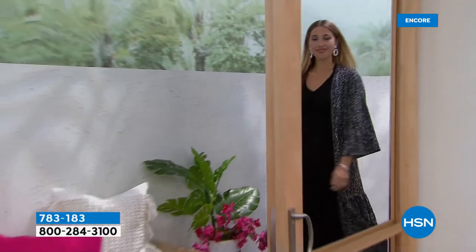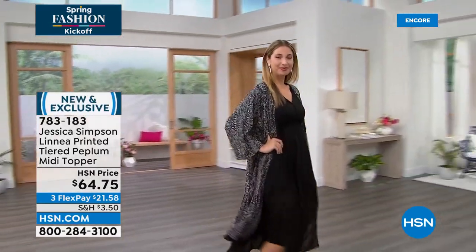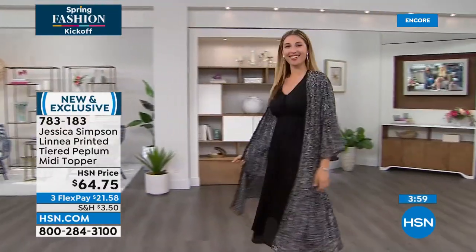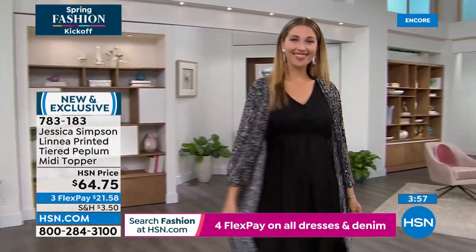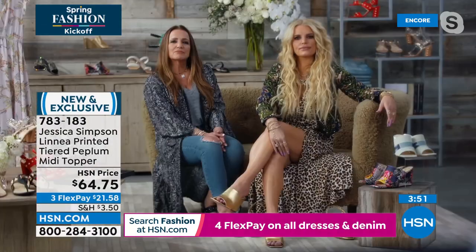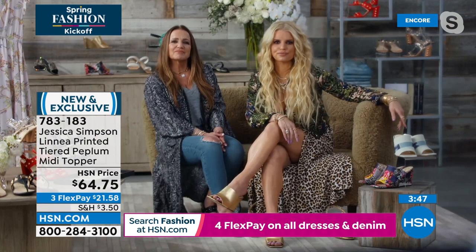The Anaconda topper looks great over the black dress — the today's special black dress. Erin comes out wearing it live in the studio, and it looks great. Anything goes with that. Let's go get it to show you.